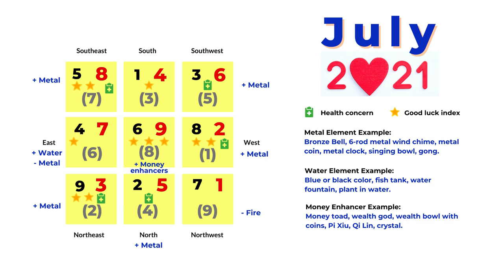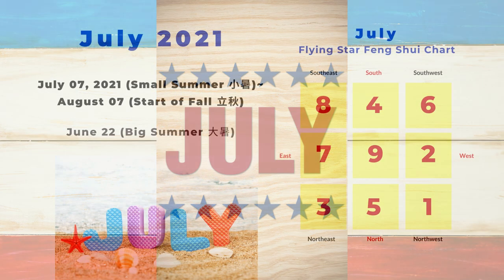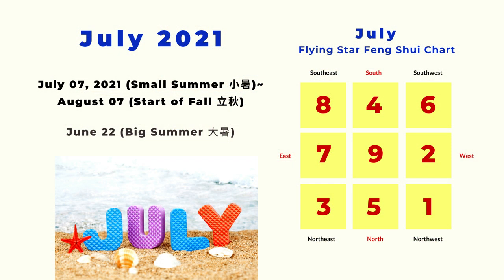Welcome back to Picture Healer channel. This is Shi Tian. We are going to look at July's Flying Star Feng Shui combination chart today. For July 2021, the month starts from Xiao Shu, the small summer or small heat, on July 7th until August 7th, start of fall or Li Qiu, from the 24 solar terms. During this month there is one more solar term called Da Shu or Big Summer, when the weather starts getting really hot, around July 22nd. On the right is the Flying Star monthly chart for July 2021.